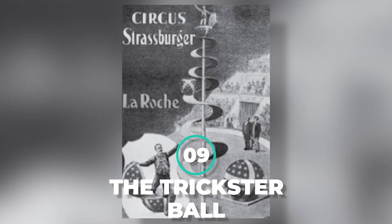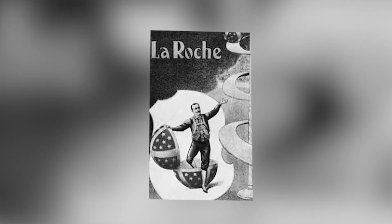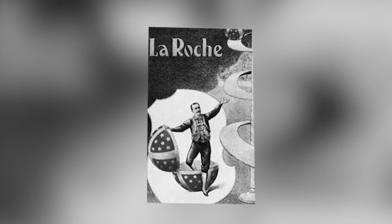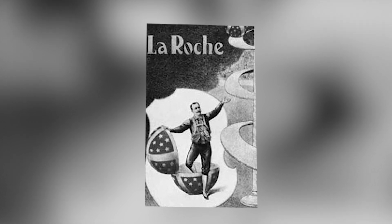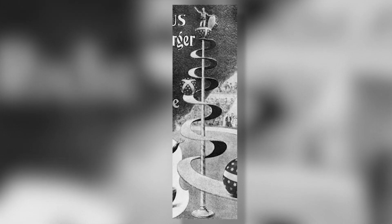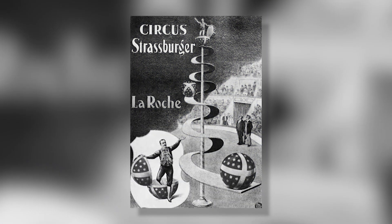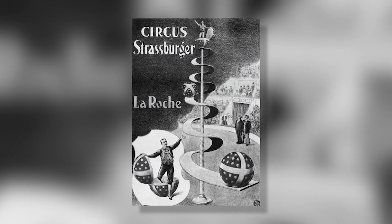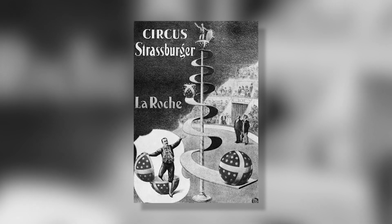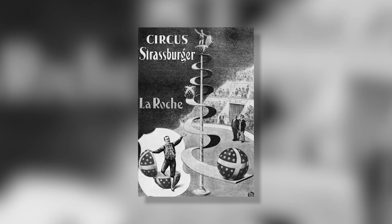Number 9: The Trickster Ball. The first recorded appearance of acrobat artist La Roche's Wunderkugel, or Bola Mysteriosa act, involved a metal sphere. An empty two-foot steel ball would rise, apparently of its own will, up a 24-foot spiraling incline, and afterward descend just as dramatically. Toward the end of the demonstration, La Roche would emerge from the sphere, revealing that it had been he who was actually pushing it by continually shifting his center of gravity.